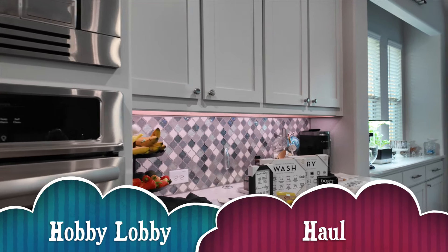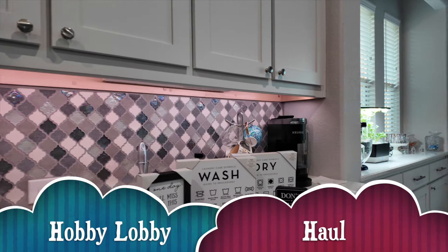I also went to Starbucks and had my second PSL of the season. I'm not a huge Starbucks fan, but I love the pumpkin spice latte, so I grabbed that. Then I went to Hobby Lobby, so I have a little Hobby Lobby haul. If you want to see it, stick around — if not, I'll timestamp so you can jump straight to the cooking tomorrow. I don't go to Hobby Lobby very often, but I went for a specific purpose.